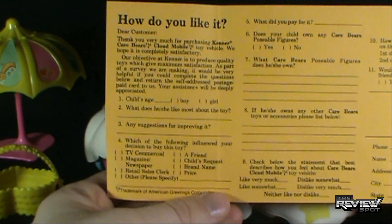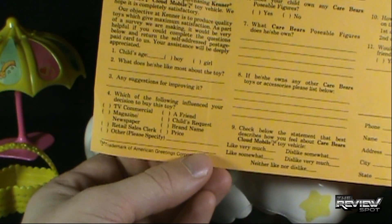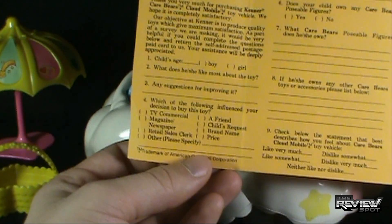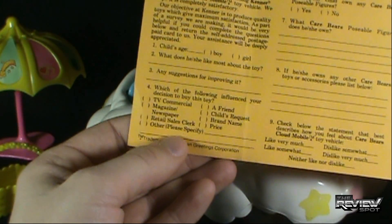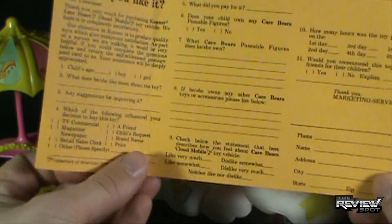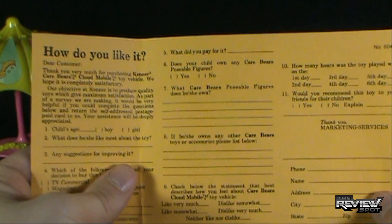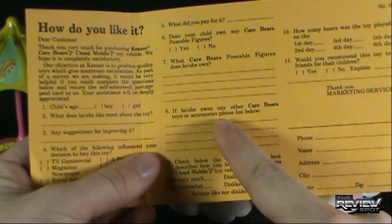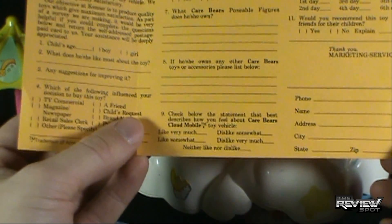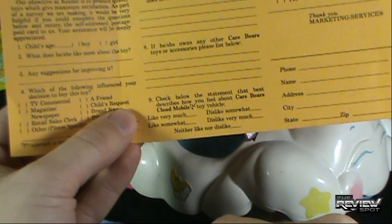Of the questions they've asked: child age, whether it's a boy or a girl, what does he or she like most about the toy, any suggestions for improving it, and which of the following influenced your decision to buy this toy — TV commercial, magazine, newspaper, retail sales clerk. I like that you could put retail sales clerk. Yes, Bob at Kmart was very helpful in my purchase of the Cloudmobile. Dislike somewhat. Dislike very much. Neither like nor dislike.